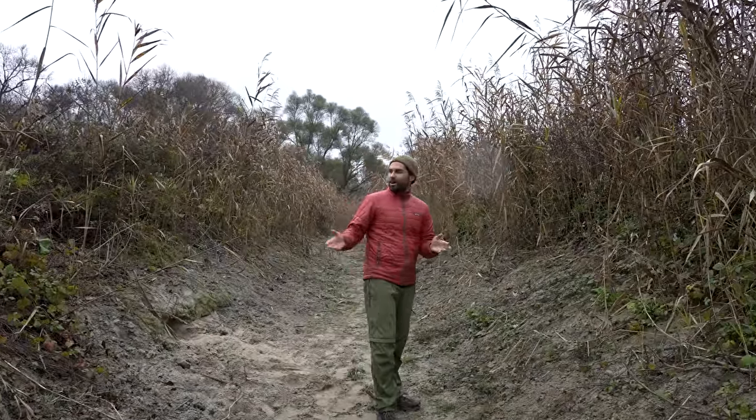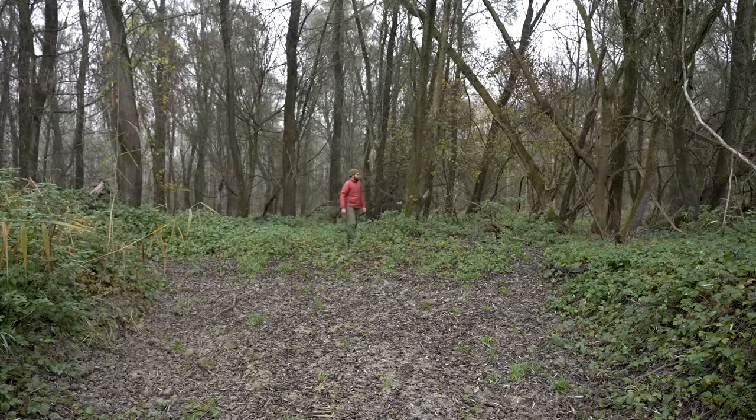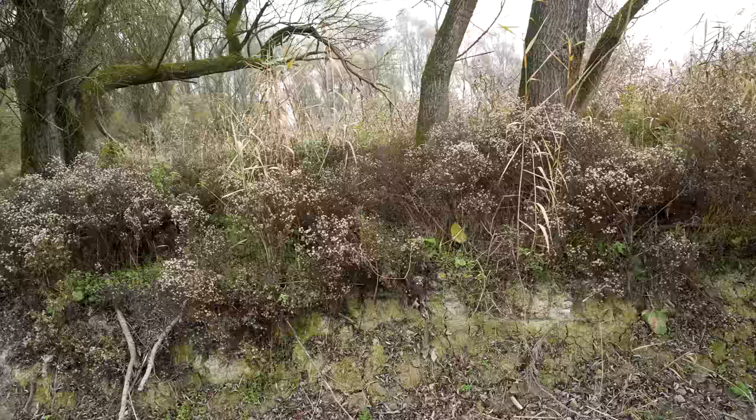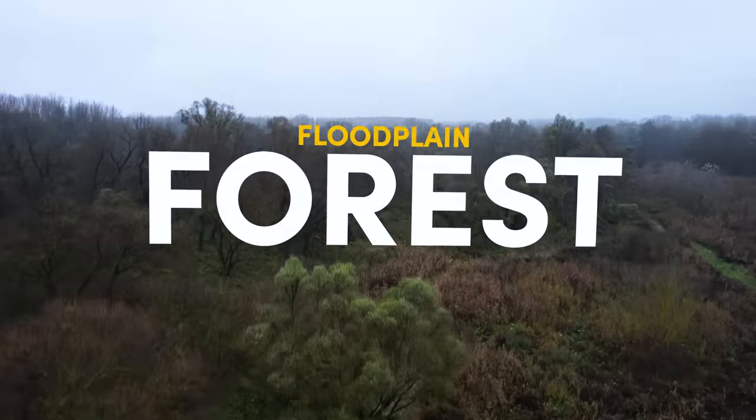So what happened here? Why is everything so dry? Well, things are actually going exactly according to plan. Wetland species are thriving, invasives are being pushed back, and we're restoring this area to become an amazing floodplain forest.